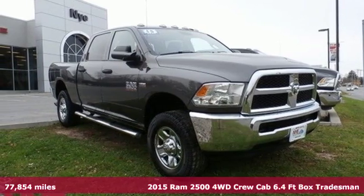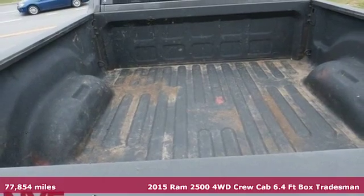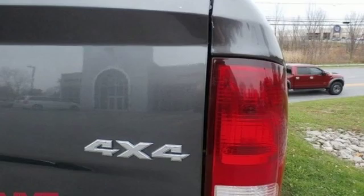It's a 2015 Ram 2500. When you need to grab life by the horns, you need a Ram. A great vehicle is comprised of great features like these.